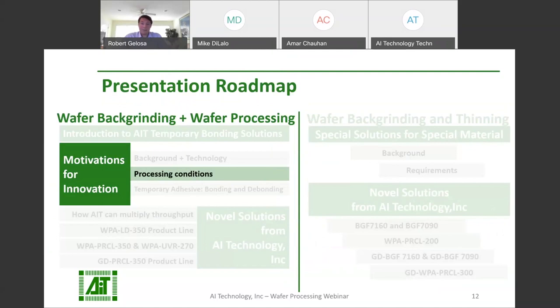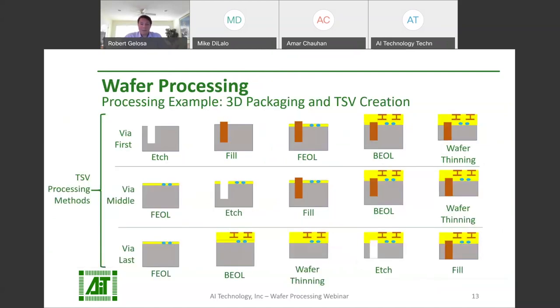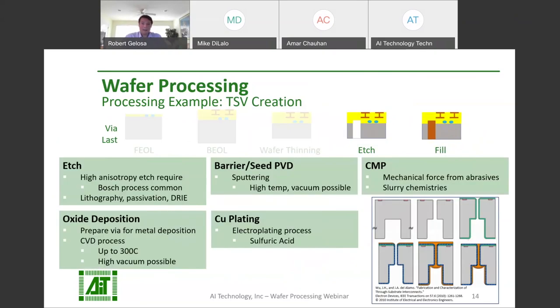What are some of the tough conditions being referred to? There are many methods utilized for each part of wafer processing, and each method will have many flavors. A few of the common processes seen in wafer processing include through silicon via creation, which may involve lithography, etching, chemical vapor deposition, sputtering, electroplating, and thinning or smoothing with chemical mechanical planarization. Some of these processes can feature high temperature, high vacuum, and harsh chemicals. We see many of the same environments in typical RDL processes.